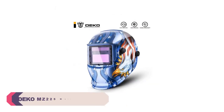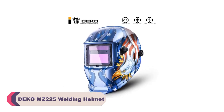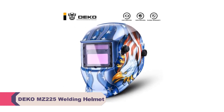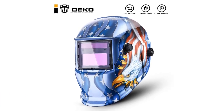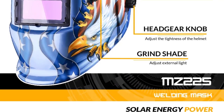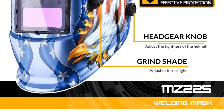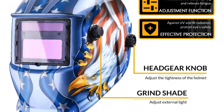Number 3: Deco MZ225 Welding Helmet. One of the standout features of this welding helmet is its excellent protection capabilities. With a shade range from DIN 4 to variable 9 to 13, it offers optimal protection against intense welding arcs, making it suitable for a wide range of welding processes, including MMA, MIG, MAG CO2, TIG, and plasma welding.